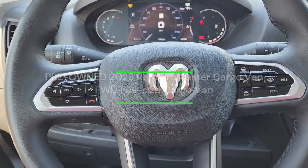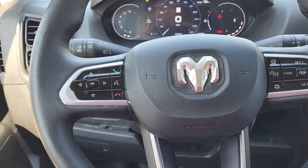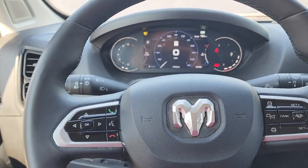Good morning from Burtness Chrysler Dodge Jeep and Ram. This is Shane. I'm going to show you a video here of the 2023 Ram Pro Master.